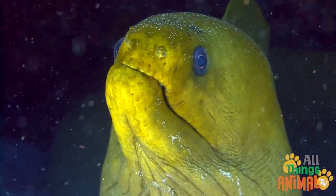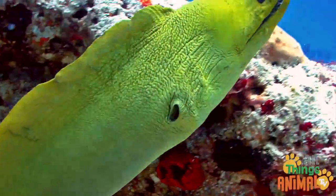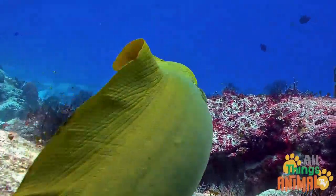They have sharp teeth and gills to breathe underwater. And, like other fish, they have several fins. These fins join to make one long ribbon fin, which runs along the body.